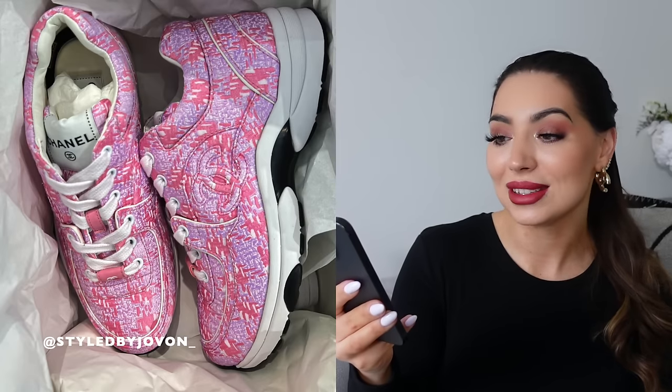Last but not least for shoes — the sneakers in tweeds. I love them — all the tweeds in the sneakers look beautiful.